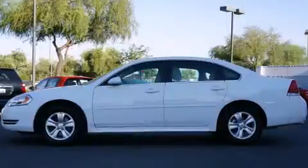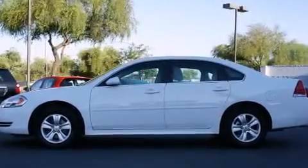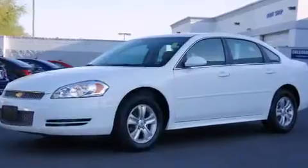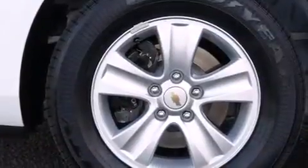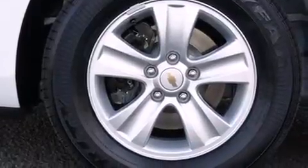Chevrolet infused the interior with top-shelf amenities such as front and rear reading lights, a tachometer, and remote keyless entry. Premium sound drives six speakers, providing you and your passengers a sensational audio experience.